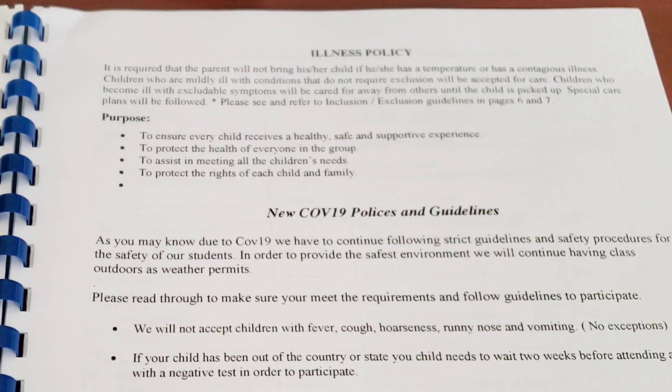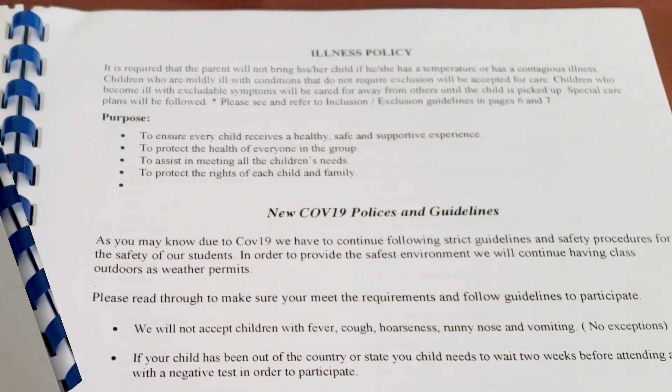Parents will support your illness policies when you have them in place because they want a safe environment for their child. I'm very pleased that all these years parents have helped us by keeping their child at home when their child is sick.